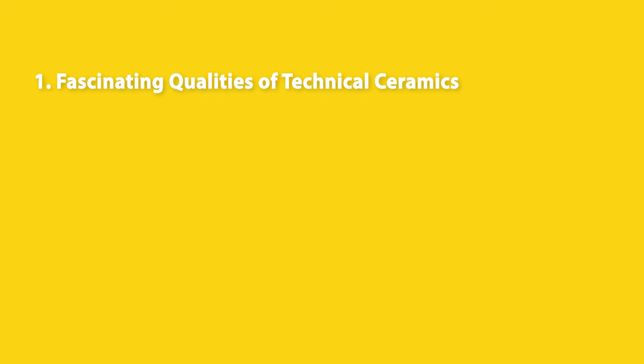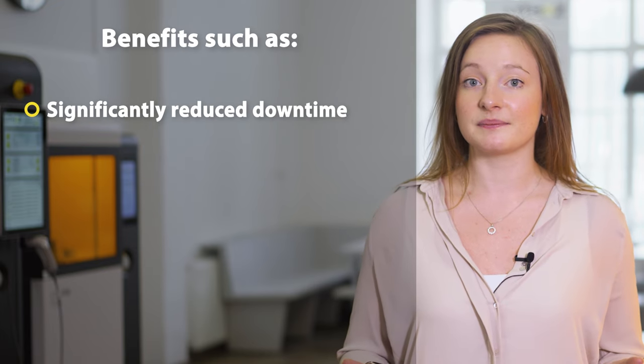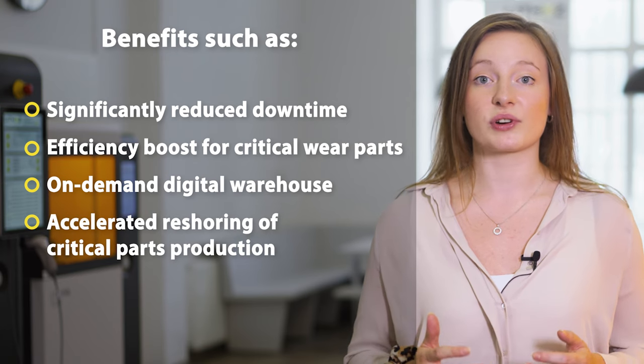In this Lithoz Explains episode you will learn just how Lithoz LCM technology blends two unique qualities into one powerful solution for the semiconductor industry. First you will learn about the fascinating qualities of technical ceramics. Then we'll have a look at the amazing freedom of geometry offered by LCM. And finally we'll demonstrate how these two elements perfectly come together, cutting your fixed cost blocks and reducing your supply chain risk — thanks to benefits such as a significantly reduced downtime, an efficiency boost for critical wear parts, implementing your on-demand digital warehouse, and accelerated reshoring of critical parts production.